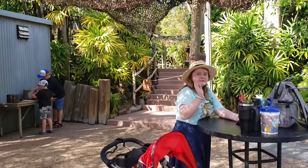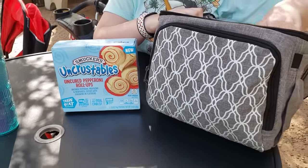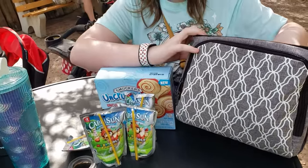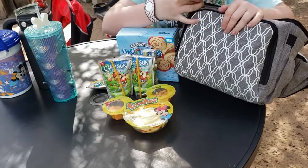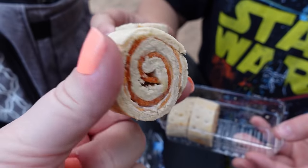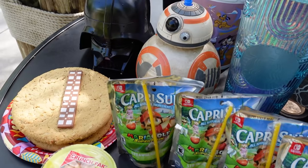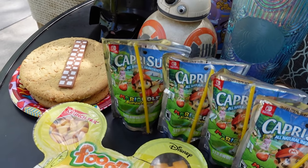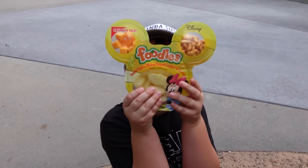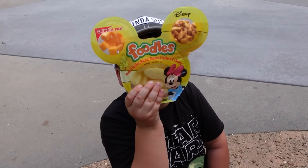We found a nice table in the shade, but we have to stand — it's right next to the Indiana Jones show happening right now, so it might get a little loud. One of the things we like to do is bring some food and buy some food. That way we get to try new things but also save money by bringing things I know the kids like. We brought some pepperoni Uncrustables — it's like a soft bread with cheese, sauce, and pepperoni rolled up. We also brought some semi-frozen Capri Suns, nice and slushy. And we brought a couple of Foodles for the kids to share — inside are apple slices, Mickey Mouse goldfish crackers, and cheese cubes.